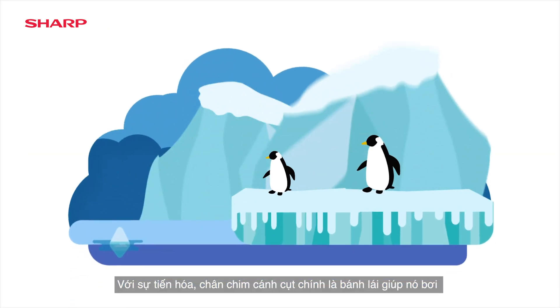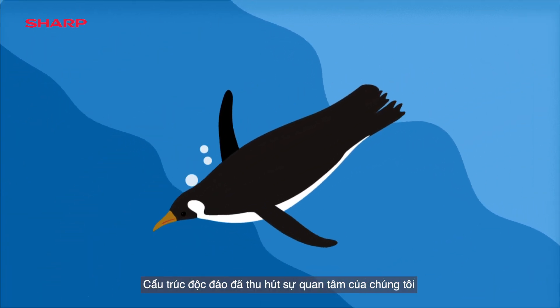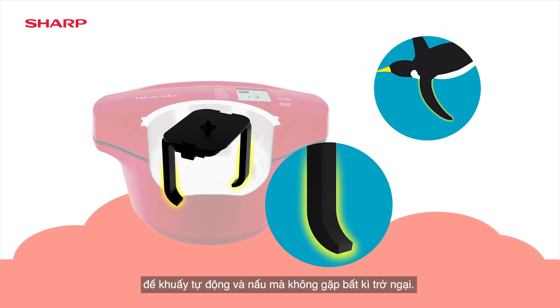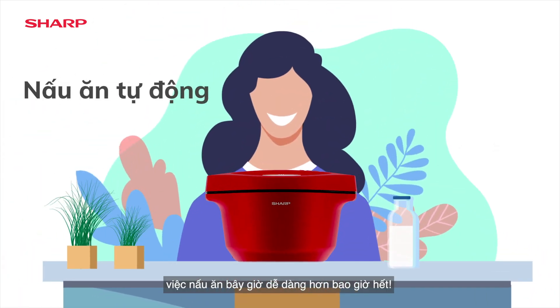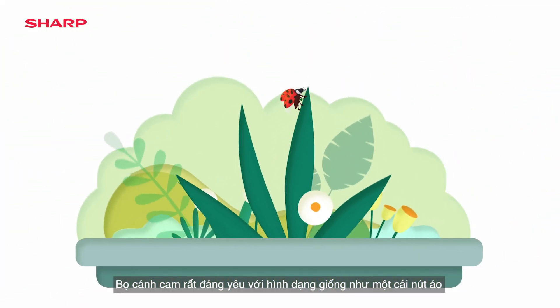Highly evolved, the penguin's flippers help it swim — this unique structure caught our interest. Sharp's hot cook stirrer design is inspired by the penguin's flippers to stir automatically and cook without a hitch. With its auto cooking capabilities, cooking is now easier than ever.